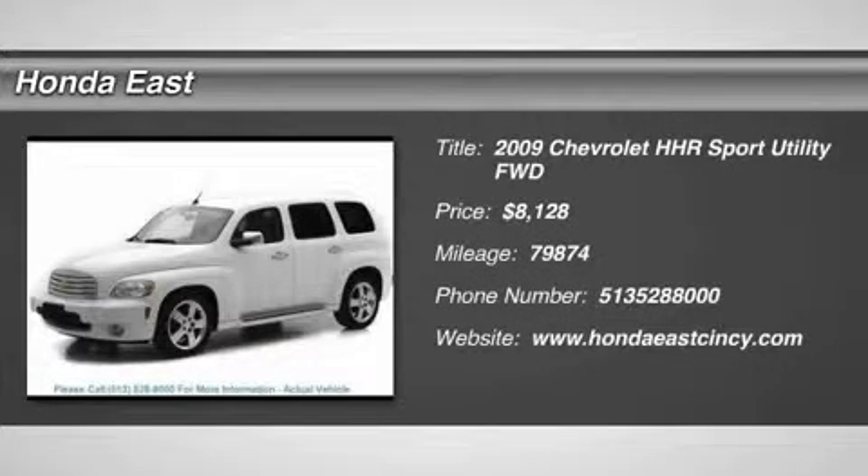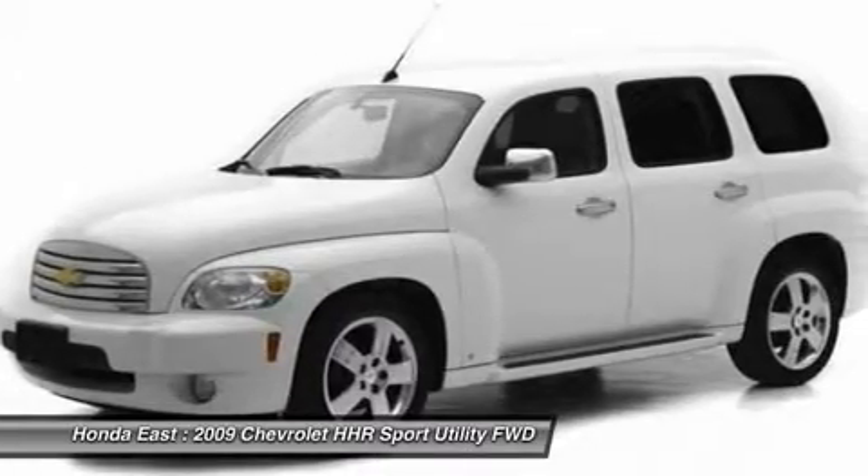Sharp, very clean 2009 Chevrolet HHR LT with new tires and new brakes.